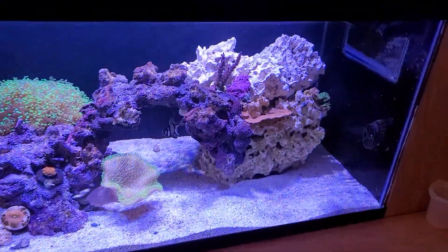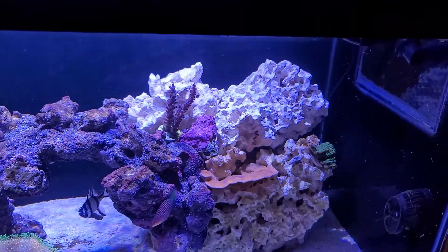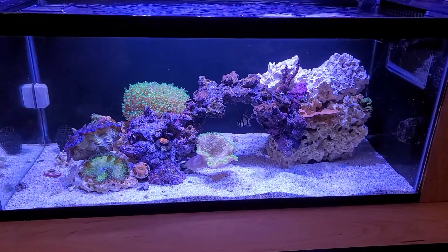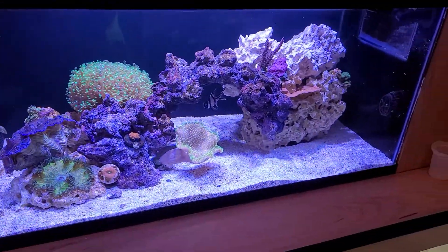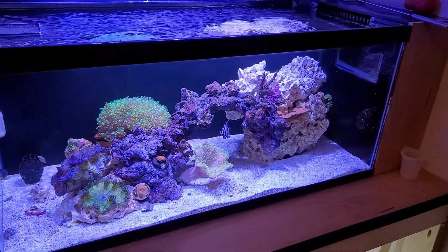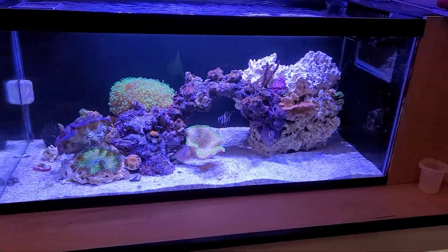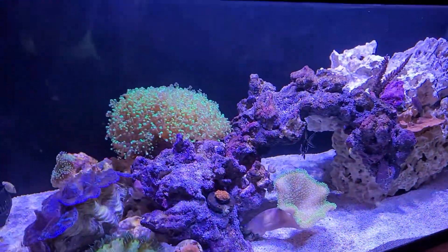You can see this is some fresh rock I put in — I didn't like the way the other rock looked so I swapped it out. I was battling dinoflagellates for about two months. I went ahead and treated with Vibrant, dosed that every day for about a week, and did a three-day blackout — and it was like magic, they just disappeared.